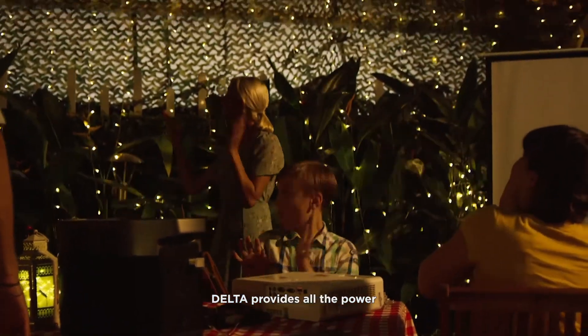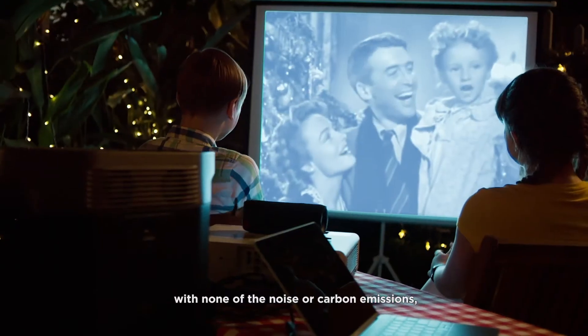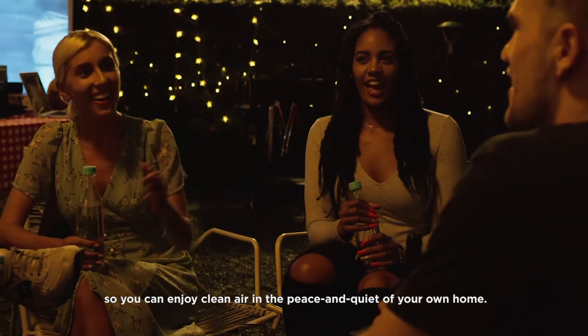Delta provides all the power with none of the noise or carbon emissions, so you can enjoy the clean air and the peace and quiet of your own home.